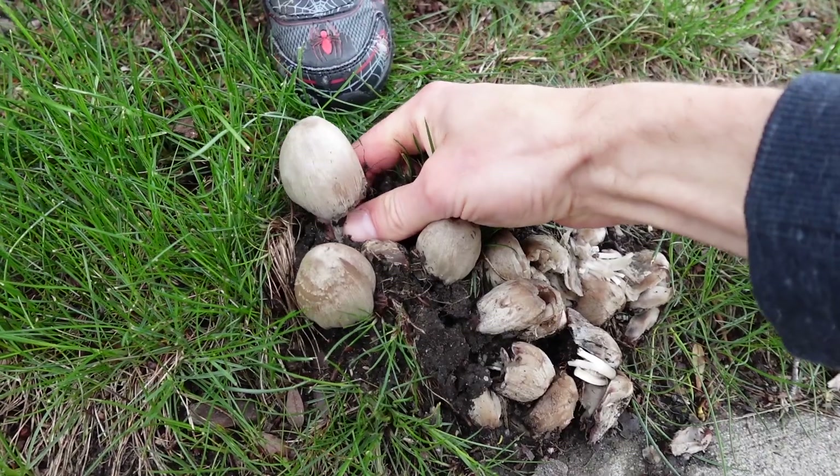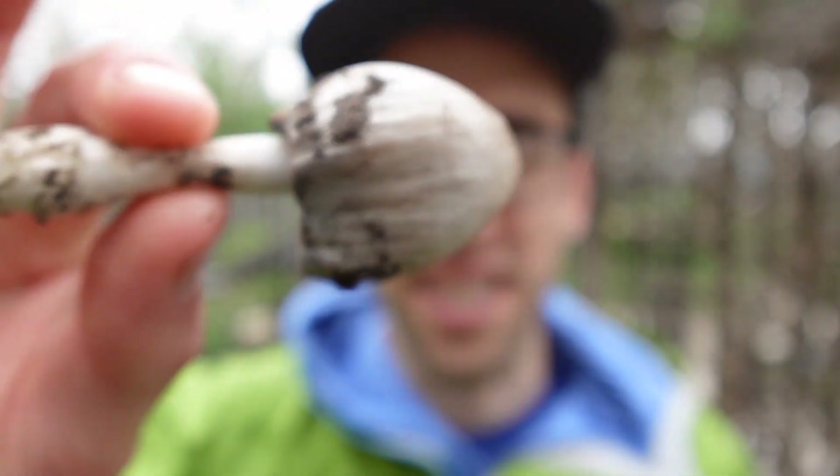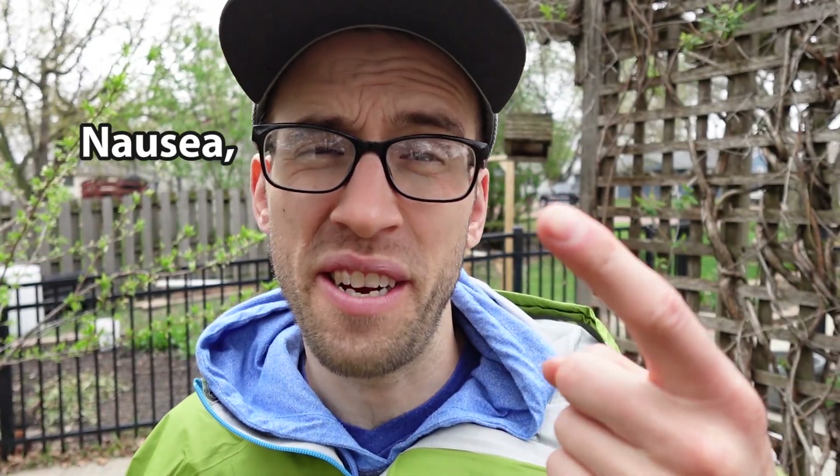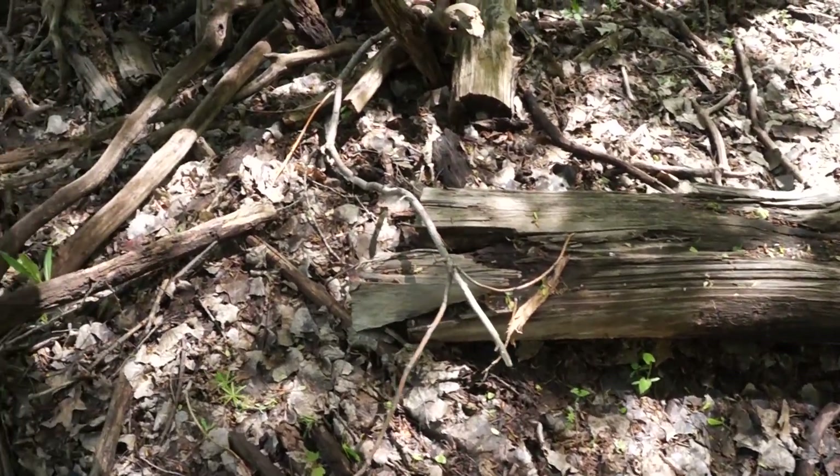But this mushroom contains the mycotoxin coprine, which temporarily inhibits your body's ability to metabolize alcohol. If you eat this mushroom and then ingest alcohol while coprine is still in your system, you're going to get nausea, vomiting, and palpitations. Just don't mix the two. But if you still want to eat this mushroom,